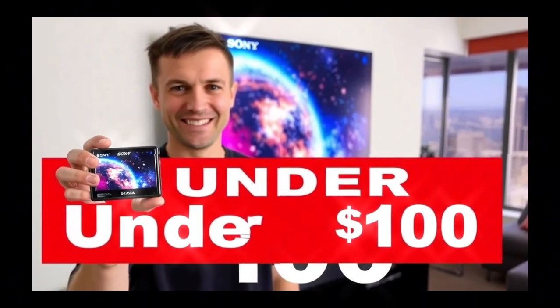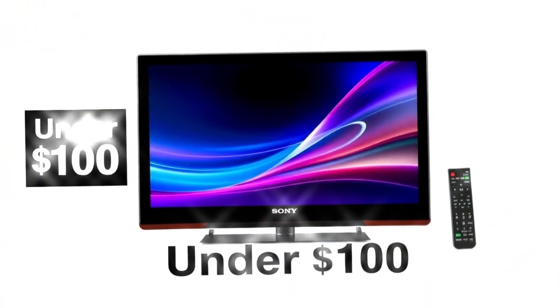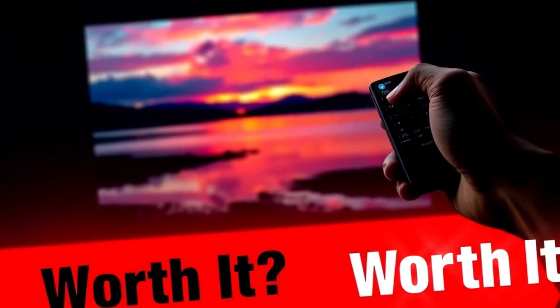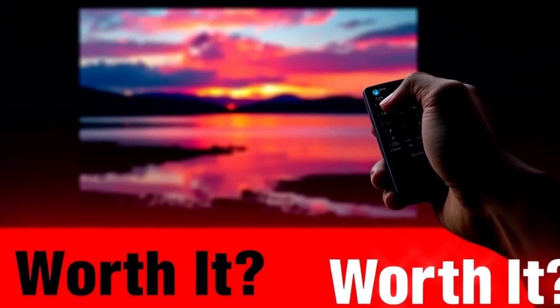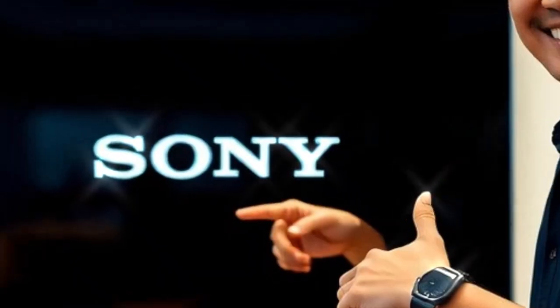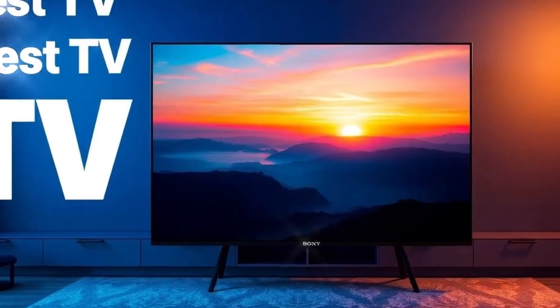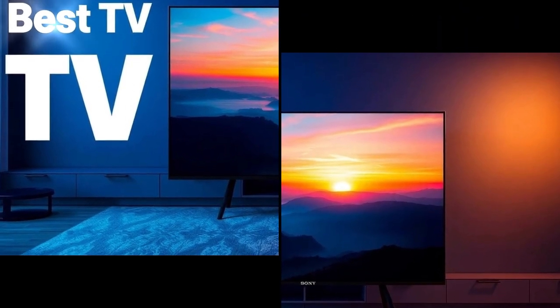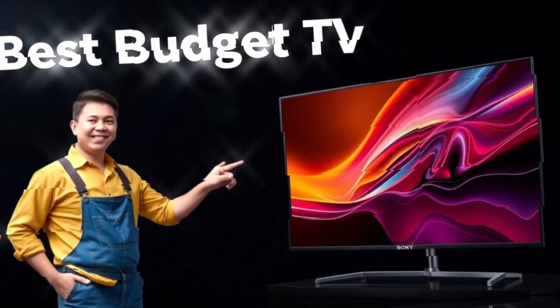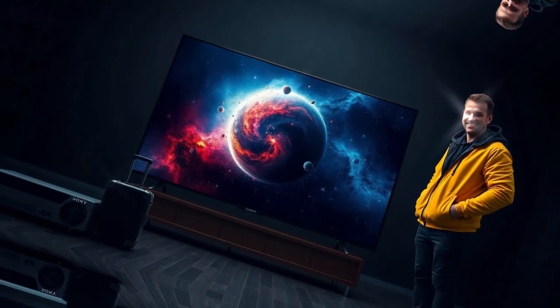In summary, the Sony Bravia 10 Mini LED TV is shaping up to be more than just a routine upgrade. It represents Sony's attempt to strike a balance between OLED's unrivaled black levels and Mini LED's brightness advantage. With its expected technological advancements, it could be an ideal option for those seeking top-tier performance without the concerns of OLED burn-in. If real-world testing confirms the leaks — particularly in areas like HDR brightness, motion handling, and soundstage immersion — Sony might just have a game-changer on its hands. Would you consider making the switch to this Mini LED marvel, or are you holding out for the next big OLED leap? Either way, the Bravia 10 is a sign that the battle for the best TV in 2025 is just getting started.